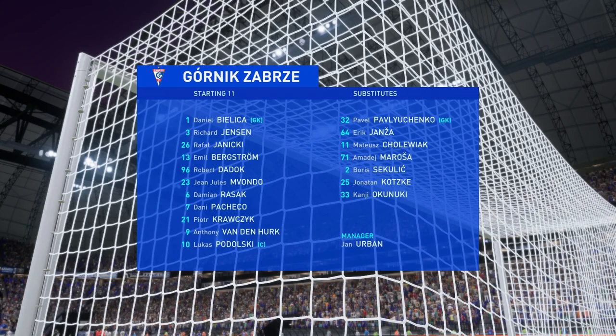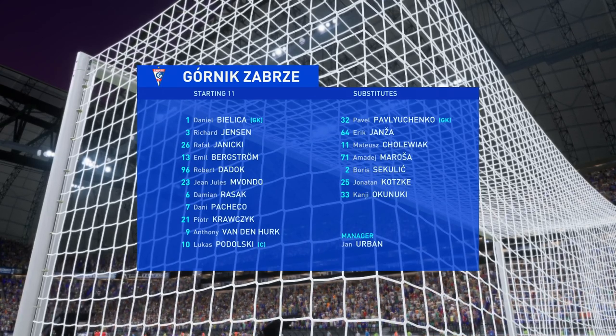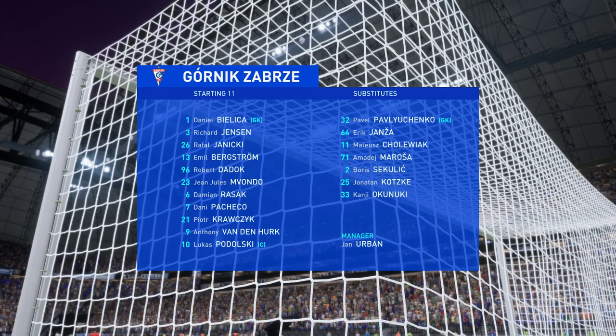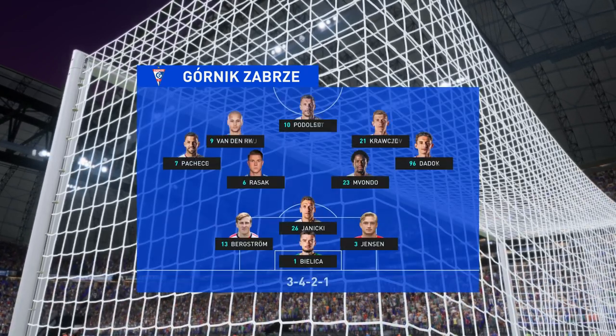This is how the visitors will set up today. It looks like they're going to play in a 3-4-3 formation, but without wing-backs. So although they might have an overload in midfield, they will be vulnerable to any switches of play by the opposition.